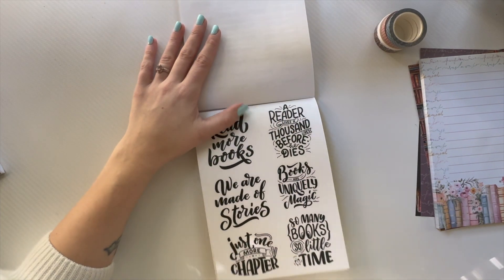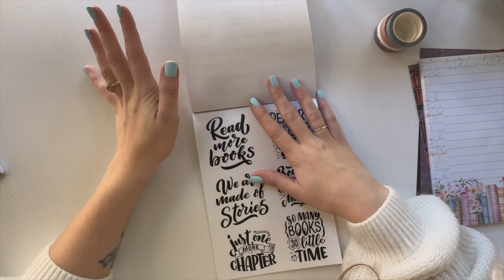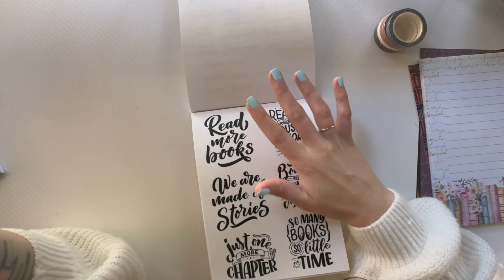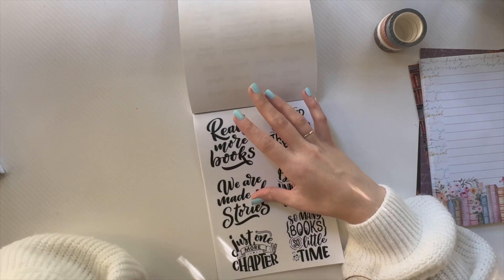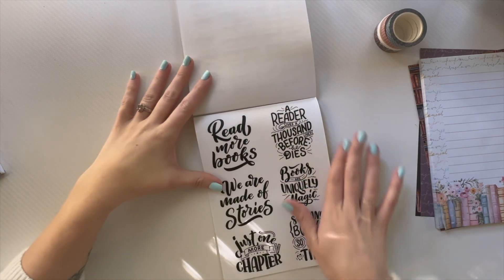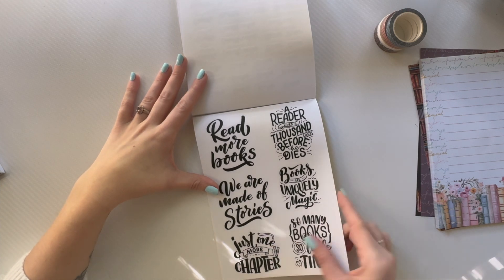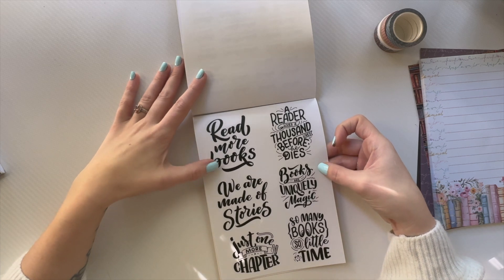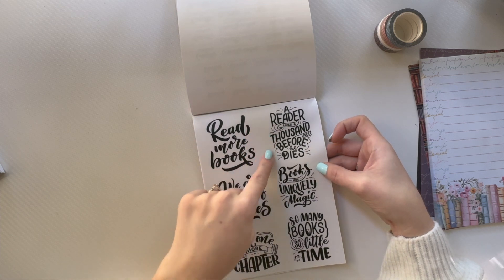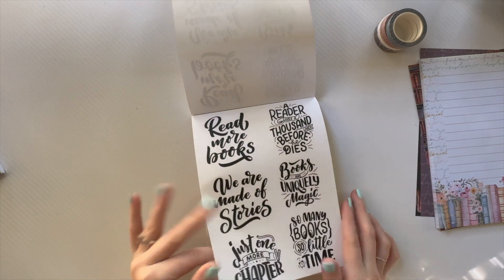One of the books I'm reading — my Kindle says I have an hour left, and I feel like the spot I've hit is already a good ending spot, but there's still more. I'm pushing myself to continue. I'll probably take my Kindle while getting my hair done. Book quote stickers: 'We are made of stories,' 'Just one more chapter,' 'A reader lives a thousand lives before he dies,' 'Books are uniquely magic,' 'So many books, so little time' — two pages, with little eyeballs. So cute!